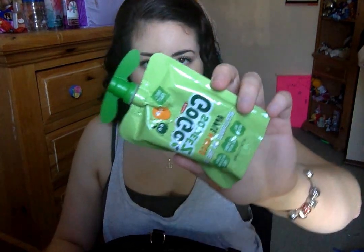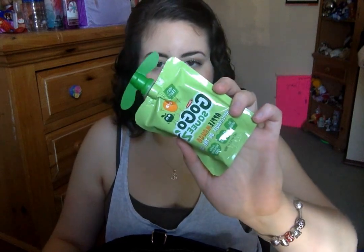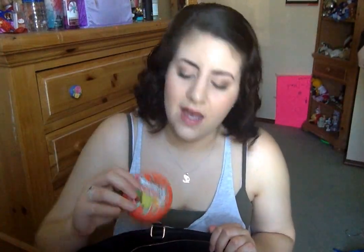And then I have a GoGo Squeeze apple mango applesauce on the go. These things are awesome — just great to have in your bag just in case. And then I have Icebreakers fruit punch mint things. They're not really mints but they taste really good.